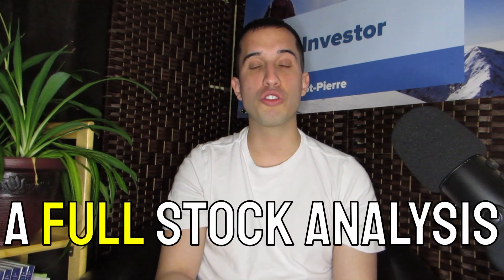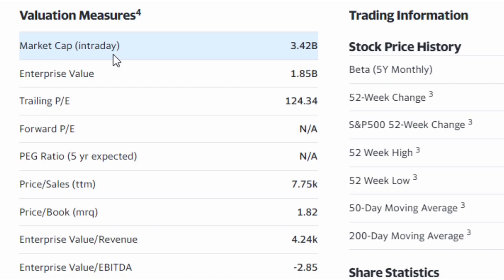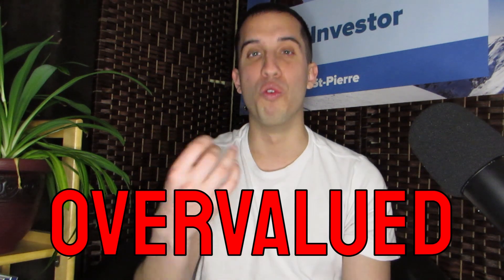Imagine living in a world free from genetic disease. Today I'll share with you a company that might be the solution to this problem. You'll discover the biopharmaceutical company CRISPR, and I'll be doing a full stock analysis — starting with their business model, followed by a fundamental analysis and a price prediction to see if this company is currently under or overvalued.